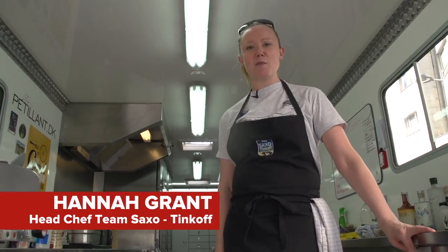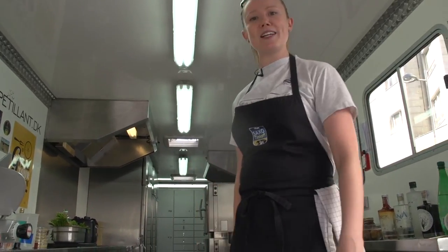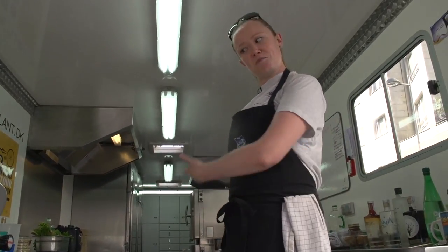I'm Hannah. You've probably seen some of my recipes on the Global Cycling Network — we've done the omelettes and the rice cakes and so on. It's all done in my beautiful truck, so I'm going to give you a tour of the truck. Please come in.